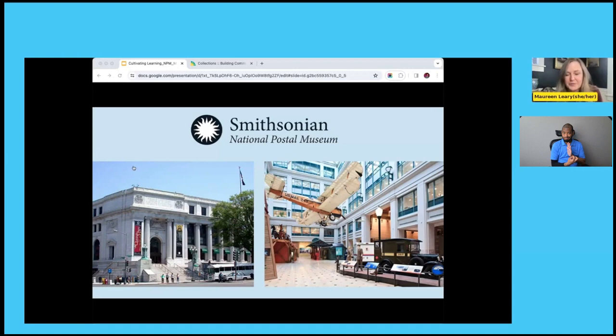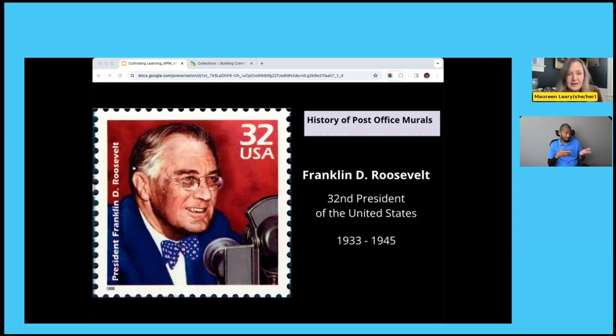I'd like to talk about the New Deal era post office murals, a topic I find really fascinating. These murals are spread throughout the country and I would bet most of our viewers could find one in a post office not too far from where they live. The history starts with Franklin D. Roosevelt, president from 1933 to 1945. The Great Depression, beginning in 1929, meant millions of Americans were unemployed or underemployed when FDR's first term started.